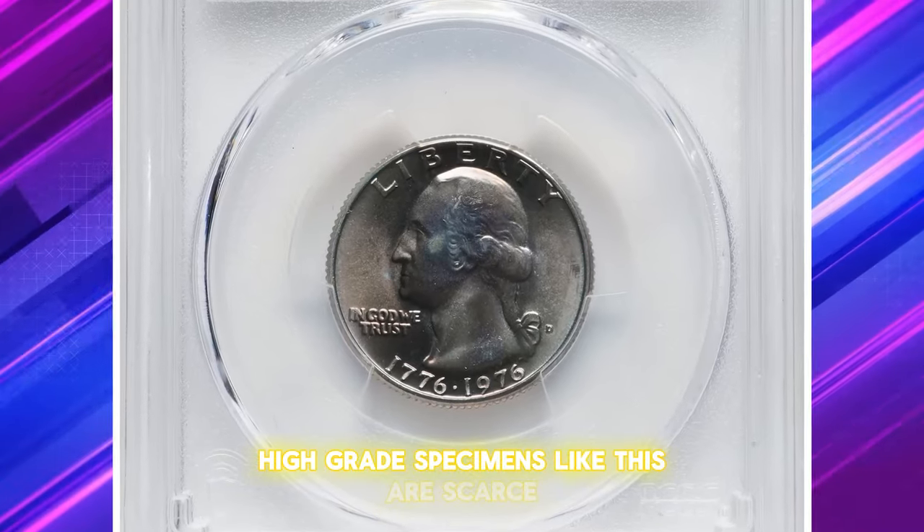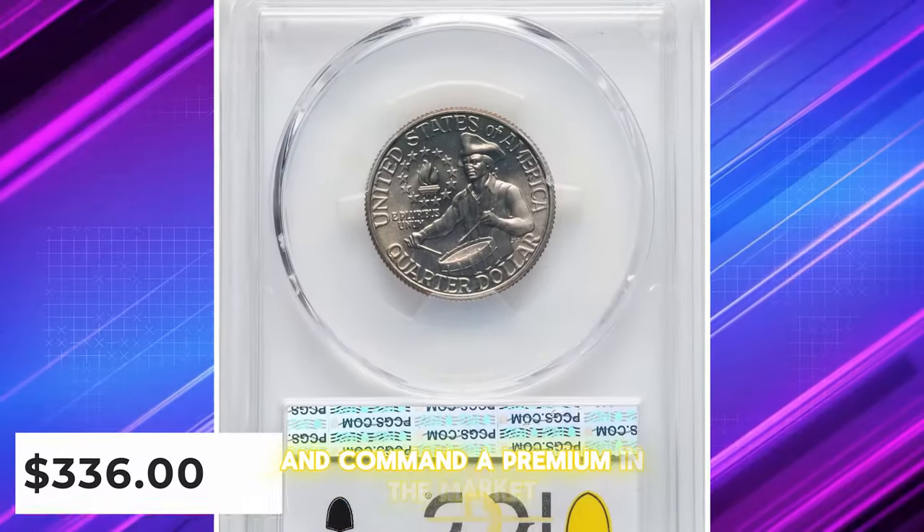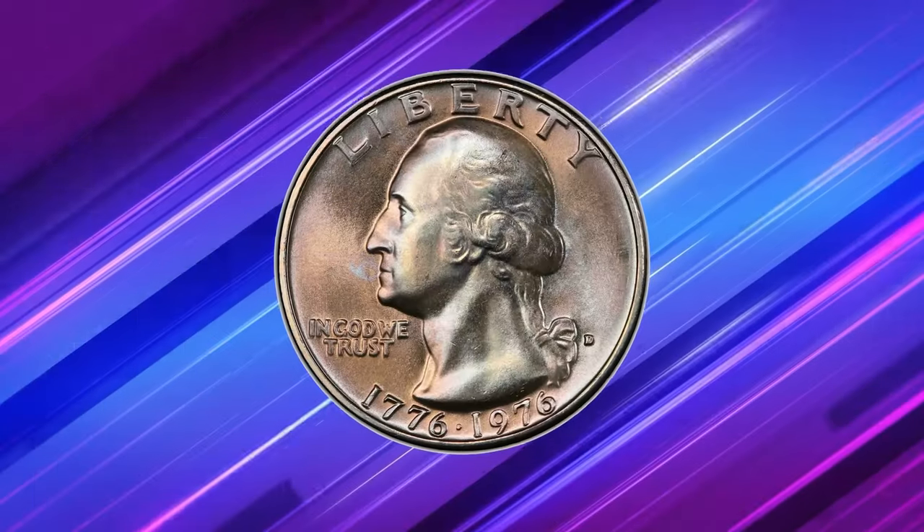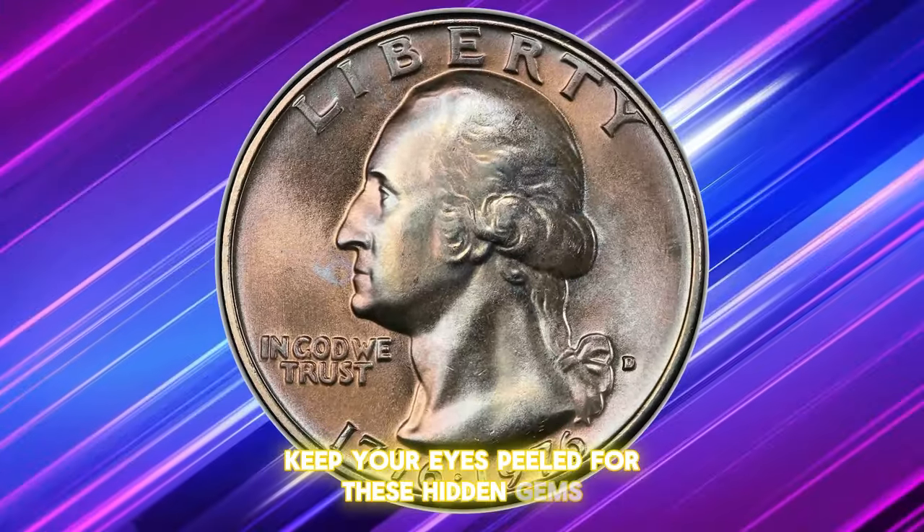The MS67 plus grade places this quarter among the finest known examples, making it a prized addition to any collection. High-grade specimens like this are scarce and command a premium in the market due to their superior quality and historical significance. Keep your eyes peeled for these hidden gems.